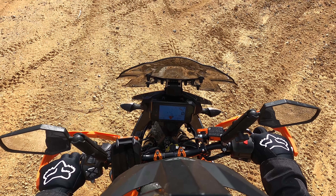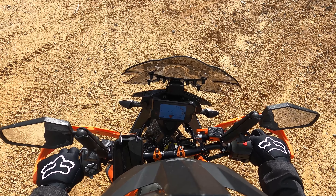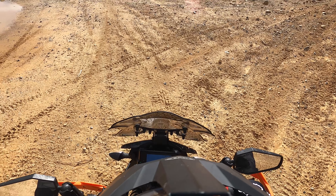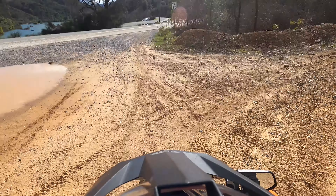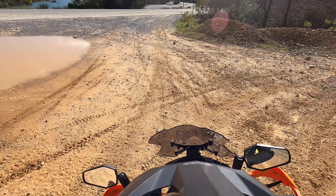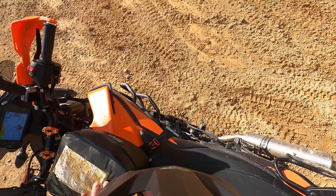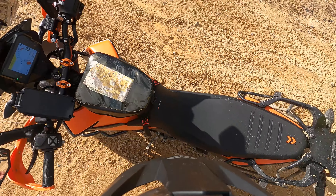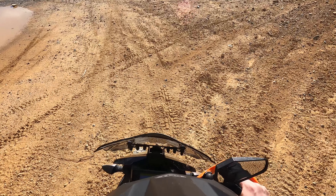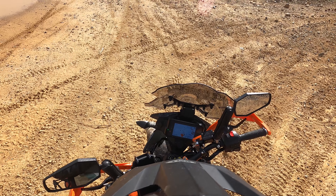Let's get started with the dislikes so we can hopefully end on a high note. First is the chain. Most of these dislikes are really minor. The stock chain was constantly wearing and needed readjustment, and at 4,000 miles I finally replaced it to avoid that maintenance. It works and will get you through, but it's one sign that maybe some components involved cost savings.